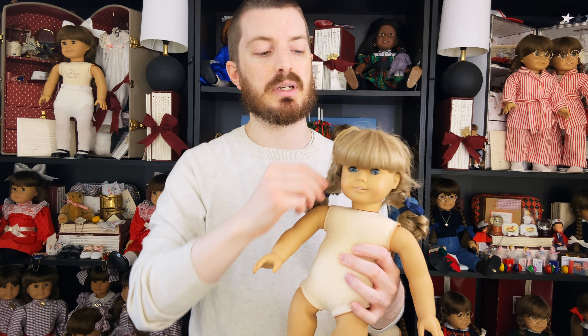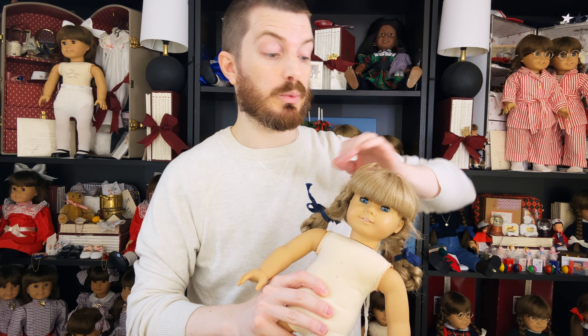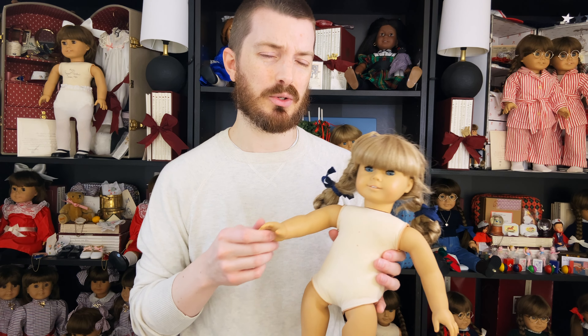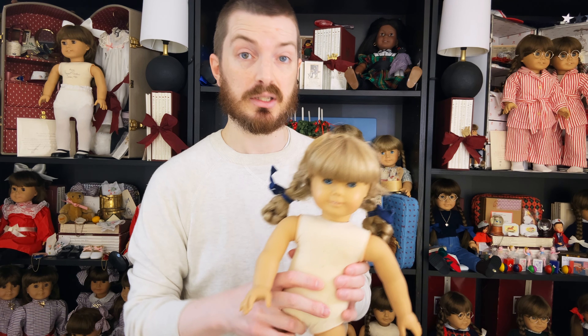I'm definitely going to have to try and fix this, which shouldn't be too much of a problem — I've gotten pretty experienced working with doll hair. I should be able to get her a pretty crispy new look just using a steamer. I'll probably do that in a separate video because today has been sort of chaotic, so keep an eye out for that hair tutorial later.